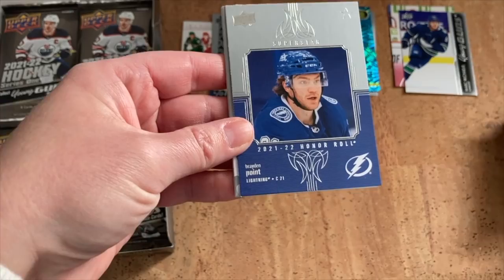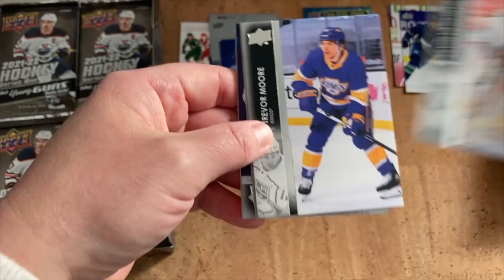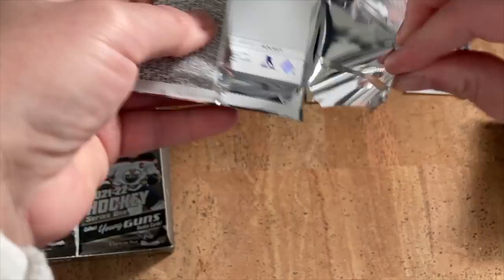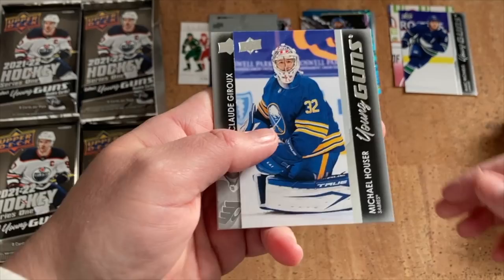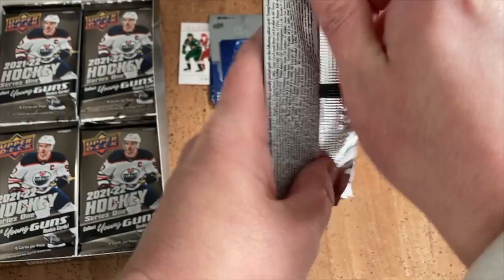Carter Verhaeghe, Jean-Gabriel Pageau, Morgan Rielly. Another Superstar Honor Roll with Brayden Point — goal and three assists last night. Kasperi Kapanen, Dylan Strome, Cal Petersen, Vladislav Namestnikov. Kevin Lankinen, Trevor Moore. UD Canvas, Philip Danault, Jonathan Huberdeau, Nazem Kadri, Sergei Bobrovsky, Kale Sergachev. Patrick Laine, Samuel Girard, Jesse Puljujarvi — another Young Guns, Michael Houser, goaltender for Buffalo. We're looking for the other Buffalo goalie, Ukko-Pekka Luukkonen, but no luck yet.